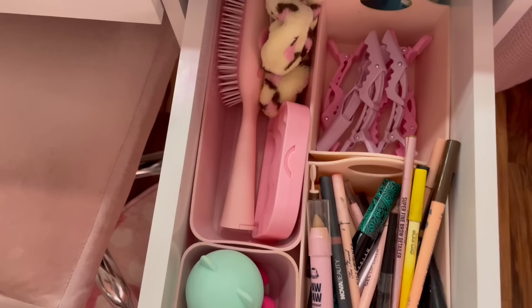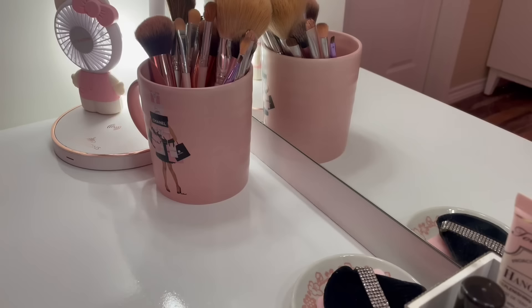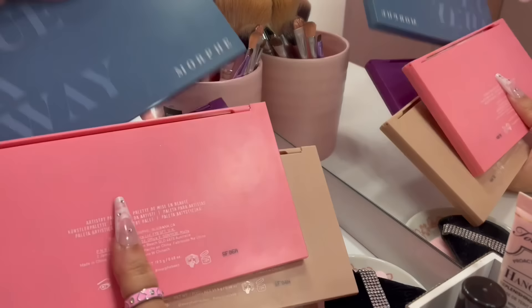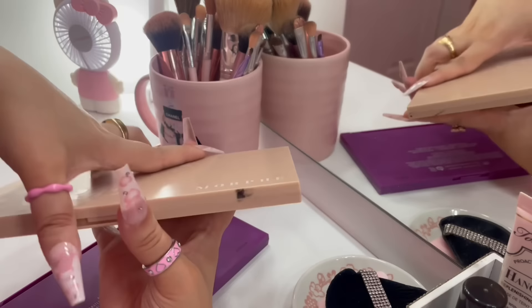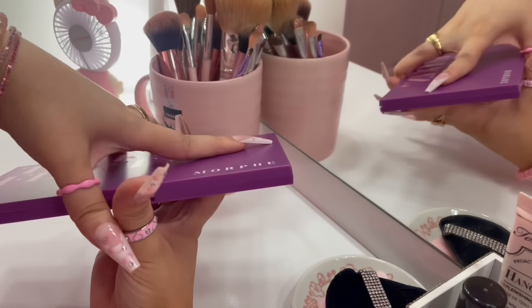The next drawer has all of my favorite most-used makeup palettes. I'll go through all of them. First I have the Yvette palettes, then the BH Mimosas palette. Pretty much all these palettes are from TJ Maxx. I have the Morphe Blue Ya Away palette, the Vava Bloom Morphe palette — gorgeous — and this is my most used palette, the Truth or Bear Morphe palette. I also have the Talkin' Flirty palette.